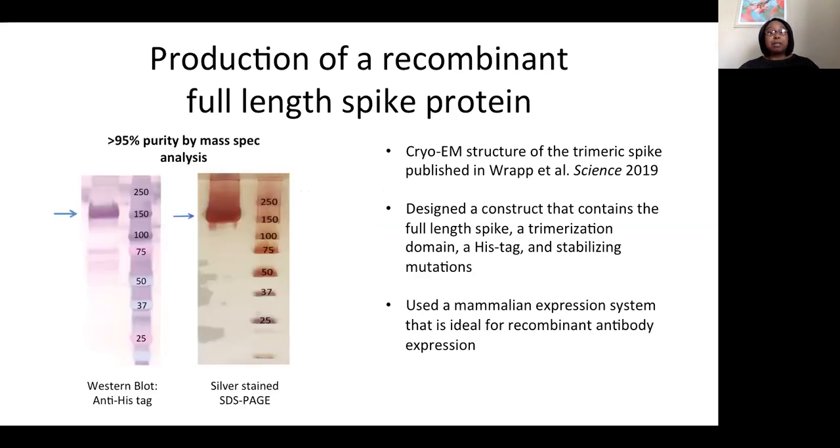Expression was validated by western blot analysis using an anti-histag antibody. The most prominent band was seen at the correct size, but we also noticed some lower molecular weight bands. Because of this, we developed a purification protocol to remove the lower molecular weight proteins. Following purification with affinity chromatography, a single band at the correct size was seen on a silver stain SDS-PAGE gel. Furthermore, this purified spike protein was analyzed by mass spec and determined to be greater than 95% pure.